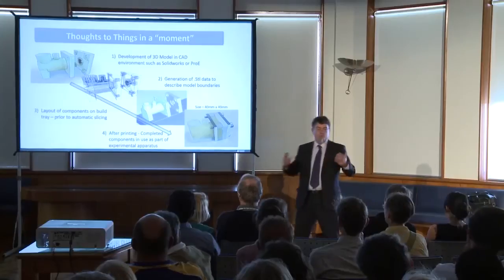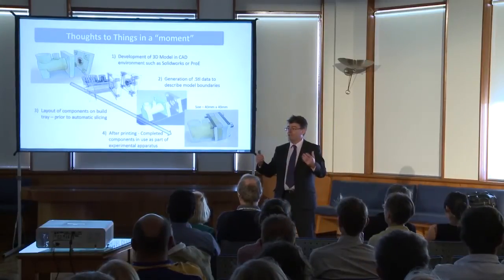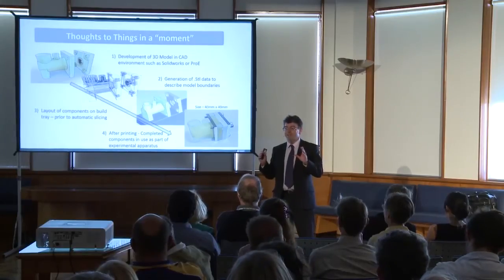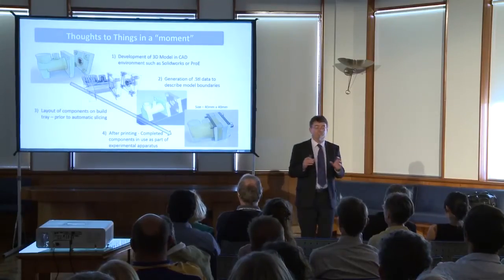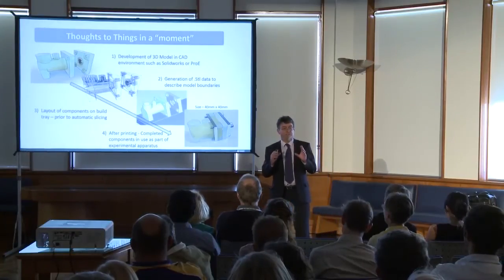Scientists and researchers dream up new ideas a dime a dozen — we're generating new ideas every minute. But 3D printing empowers the scientists, empowers researchers, to be able to turn those ideas into real tangible things.